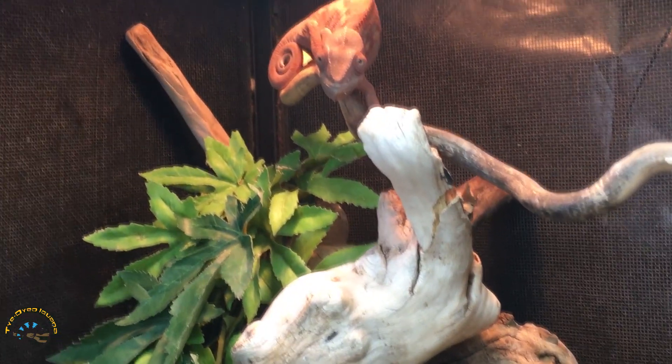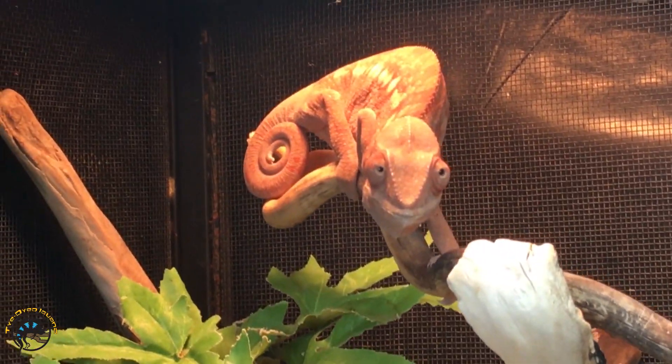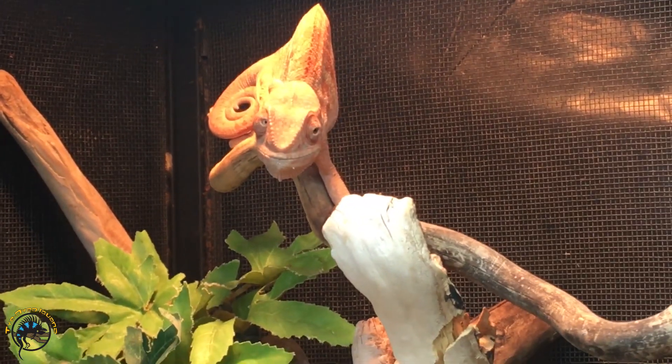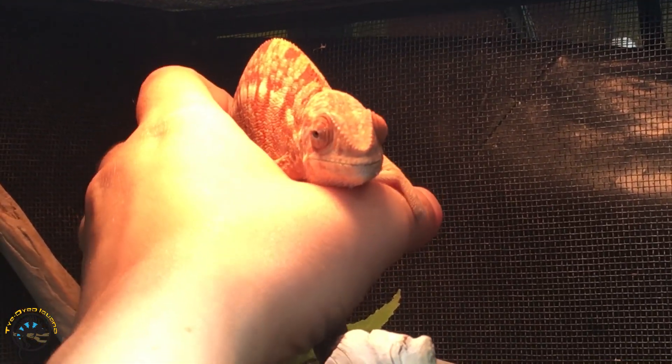We're gonna show you how much this girl can change. She's got a really dark color right now because she's basking, but watch this. We're gonna get her out and show you how quick she can change. Hi sweetie. She's already lightening up.